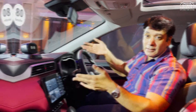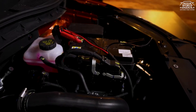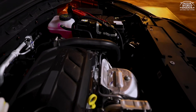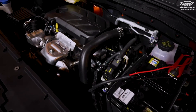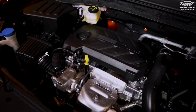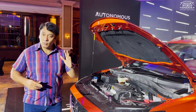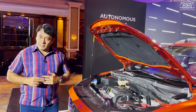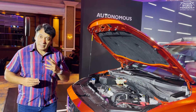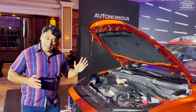The MG Aster can be had with two engines — both petrol, with no diesel option. The first is a 1.4-litre turbo petrol engine producing 140 PS of power and 220 Nm of torque, mated to a 6-speed automatic transmission with no manual option. The second is a 1.5-litre naturally aspirated engine making 110 PS of power and 144 Nm of torque, paired with an 8-speed CVT transmission. That is the less powerful engine compared to the turbo petrol.